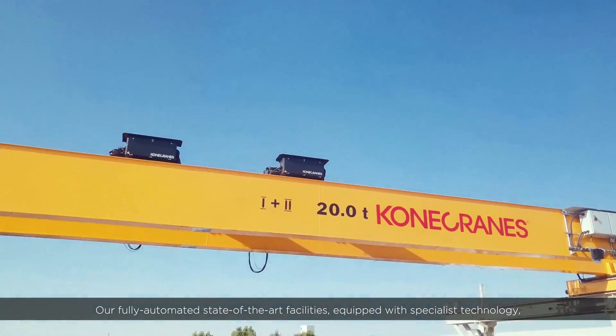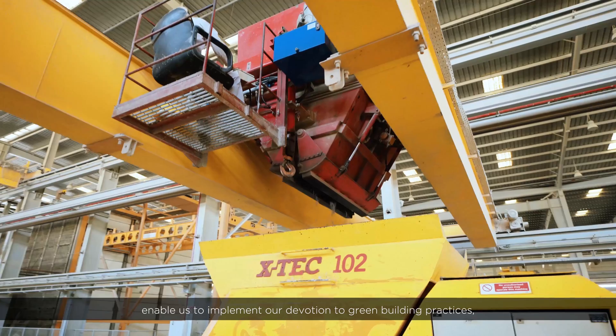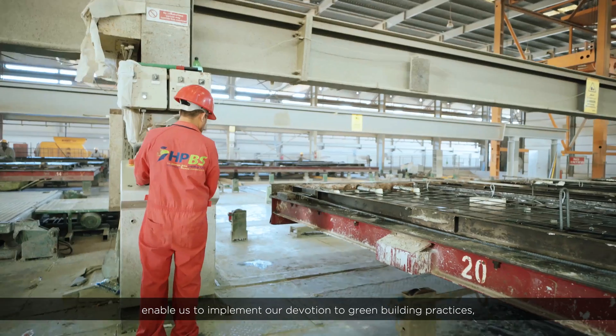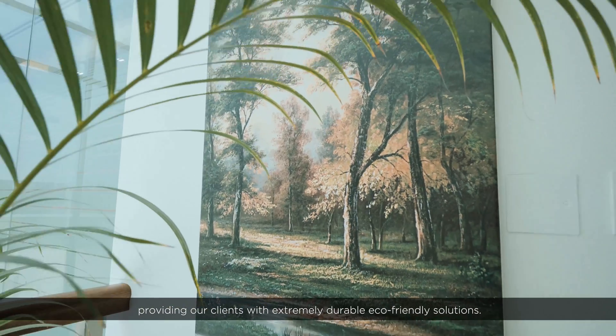Our fully automated, state-of-the-art facilities, equipped with specialist technology, enable us to implement our devotion to green building practices, providing our clients with extremely durable, eco-friendly solutions.